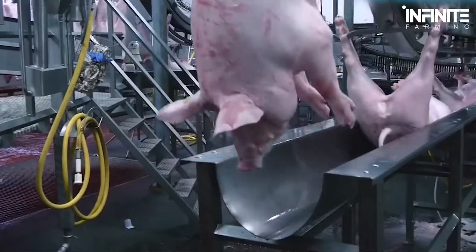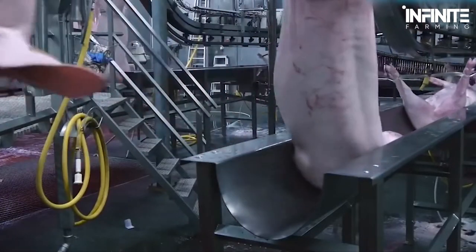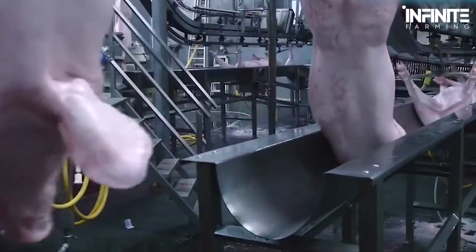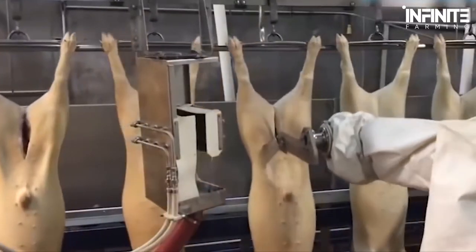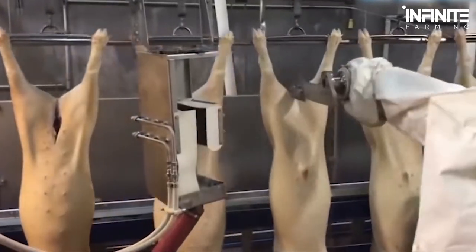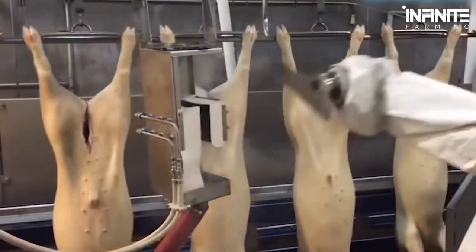Slaughterhouses these days have also upped their machinery. While there is still a majority of manual labor, the machines make the whole process less messy and more sanitary. Say goodbye to the horror image of the slaughterhouse you've seen in the past — this one has little to no blood and gore on display. Still, watch at your own risk.